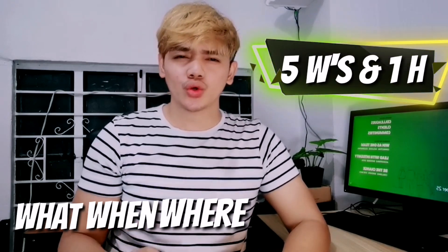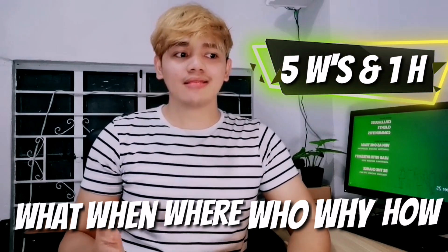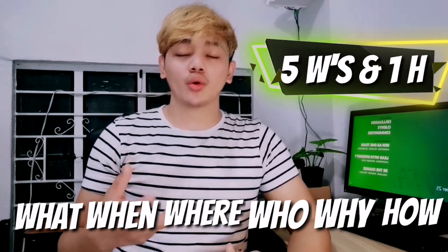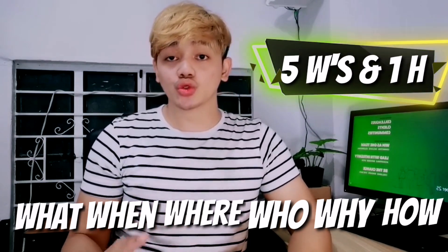So what questions should we be asking? If you remember from grade school or high school, we were taught about the five W's and one H — the what, when, where, who, why, and how. Asking customers a series of questions using the five W's and one H can help you get to the root cause of their concern.